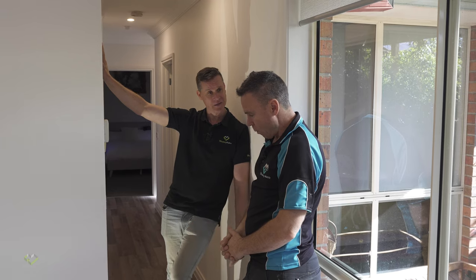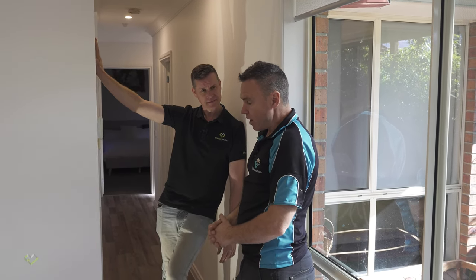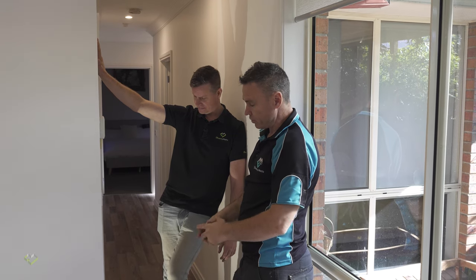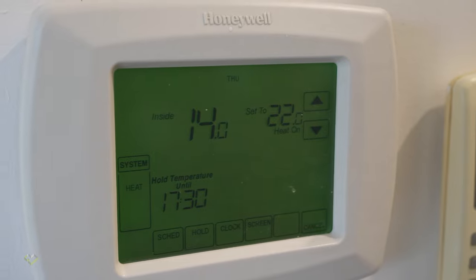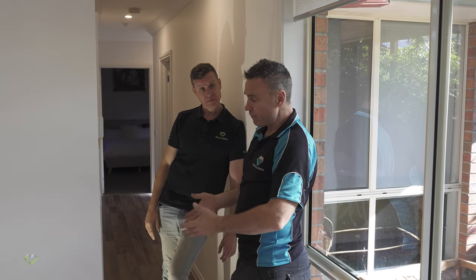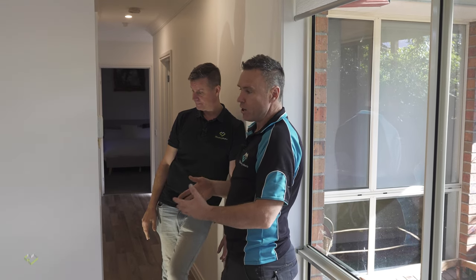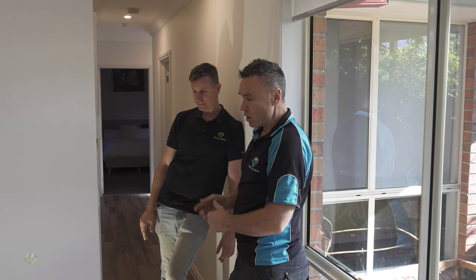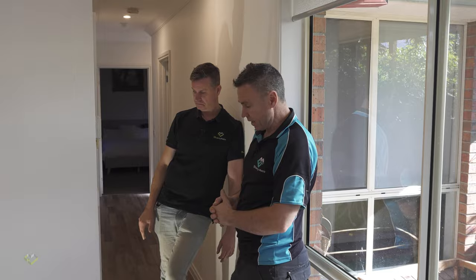Building inspectors don't even look to check this. So guys, if you're getting high gas bills and your system's not turning off — obviously this system's running at 100%, constantly trying to recirculate. If your system's running all the time and not turning off, you can't maintain a constant temperature. Really have a look at your return system to make sure that it is connected.